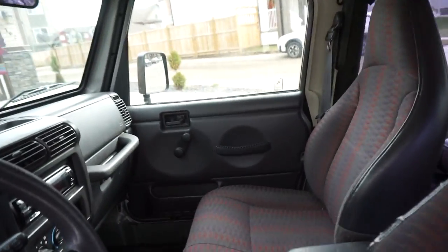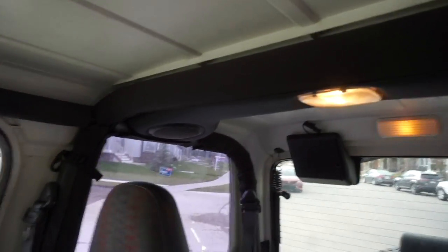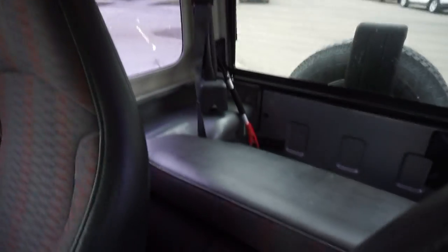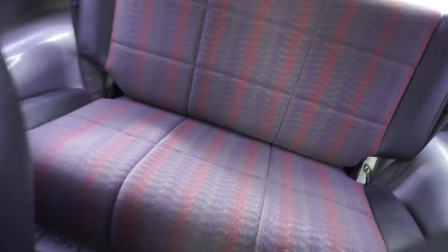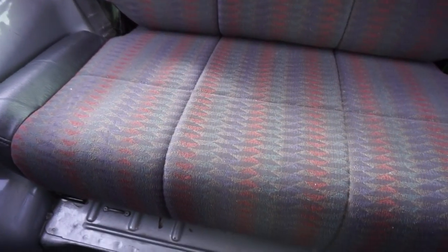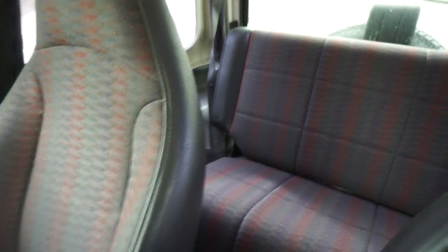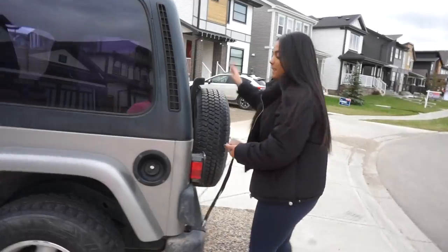I did clean it but it needs to be cleaned again — I'm kind of messy. I'm going to decorate the inside a bit more and do videos on it. You can take the top off and have it convertible. This is the back seat — it's just a bench seat. It could fit five people but it's more of a four-person car.